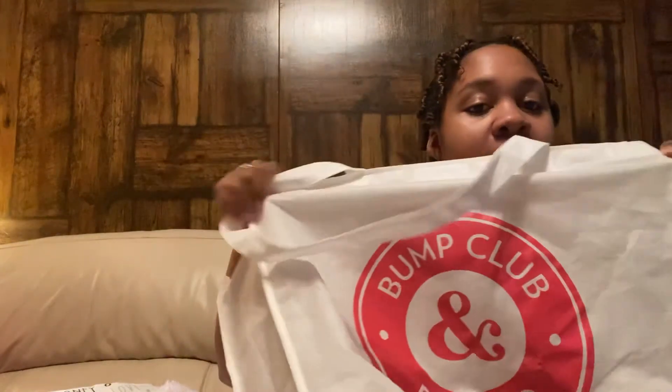That was the Bump Club and Beyond goodie bag — it was completely free, no shipping cost or anything. I'll put the link to their webpage down below. I checked a couple of days ago and the sign-up link is still there. You just have to watch some of their videos, link your Target registry, fill out the form with your address, and you get the bag.